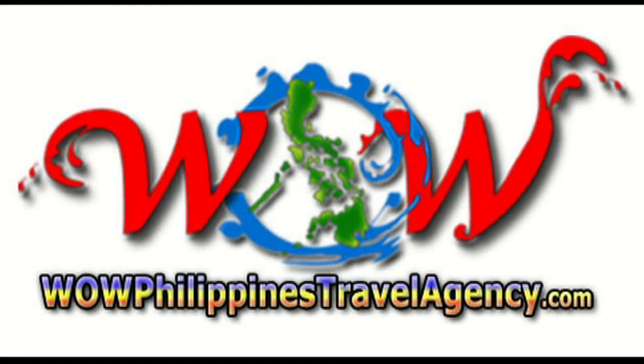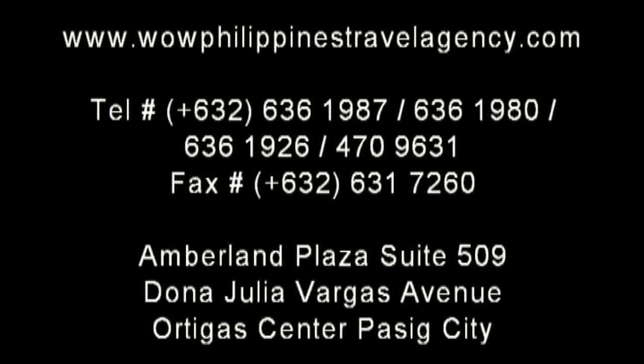WOWPhilippinesTravelAgency.com — the name you know, with the service you can trust. The best packages, at the best prices, guaranteed.